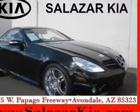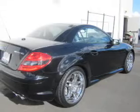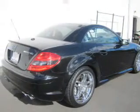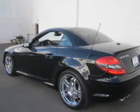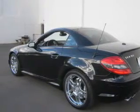Imagine yourself in this 2008 Mercedes-Benz SLK Class. Travel the roads in style and comfort in this great vehicle. The powertrain includes rear-wheel drive with a powerful 8-cylinder engine driven by an automatic transmission.